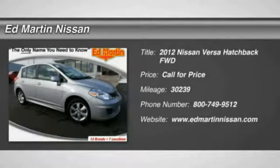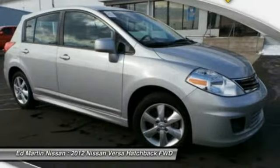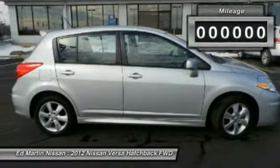2012 Versa. With its roomy and inviting interior, impressive technology, and exceptional gas mileage, the Nissan Versa is smart to own and fun to drive.